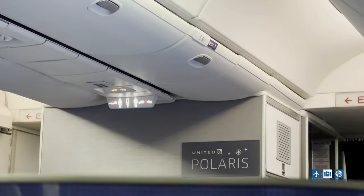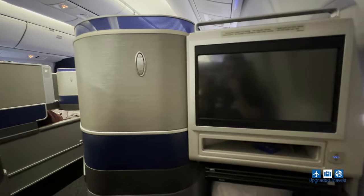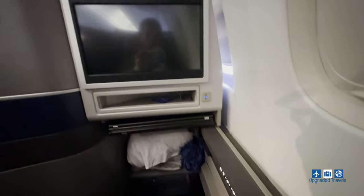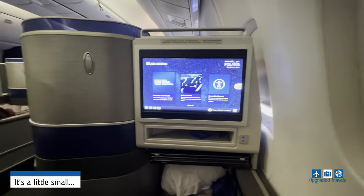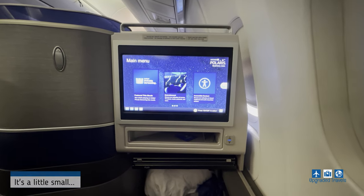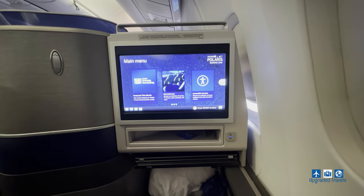The flight just took off and I'm waiting for service to begin — I'll tell you guys how the service on an international long-haul flight feels like in 2024. Let's go over the seats in case you didn't watch my previous videos — check the link down below. Let's check out the IFE first. The screen is not the biggest but it's a good size, and United always has a robust selection of shows and movies to watch, so I'm pretty happy with what they offer.